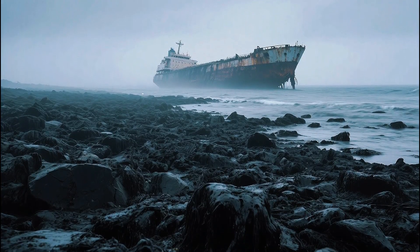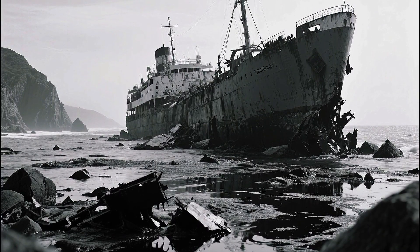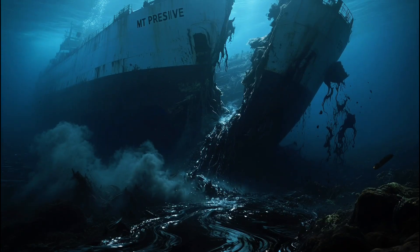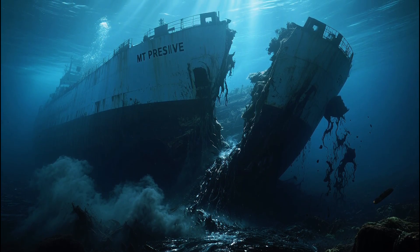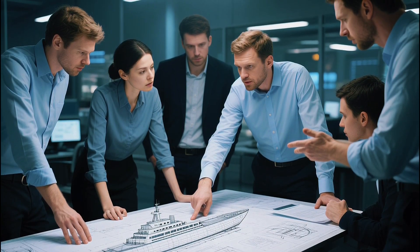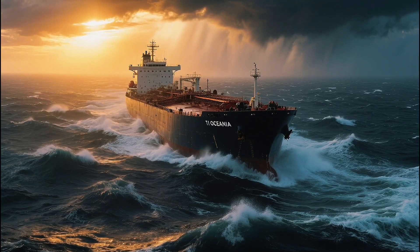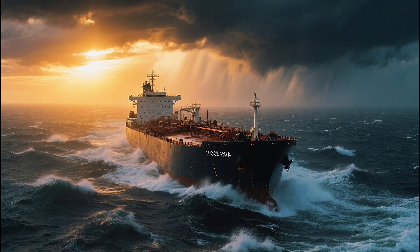History has shown what happens when ships like this fail. The Torrey Canyon in 1967 shattered off the coast of Cornwall, spilling 120,000 tons of crude oil. The Amoco Cadiz in 1978 broke apart in a storm, coating 200 miles of French coastline in black sludge. And more recently, the MT Prestige in 2002 split in half and sank off Spain, taking 77,000 tons of fuel oil with it. Each disaster changed maritime law; each one forced engineers to rethink design, structure, and response. T.I. Oceania was born from those lessons — a fortress of steel built to survive the worst. But the sea remembers, and even today, every crew member knows: no matter how strong you build it, nature always decides the ending.